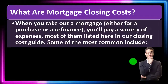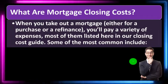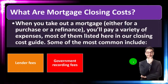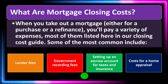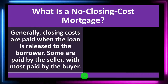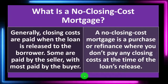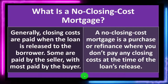So what are mortgage closing costs? When you take out a mortgage, either for a purchase or a refinance, you'll pay a variety of expenses. Some of the most common include lender fees, government recording fees, setting up an escrow account for taxes and insurance, and the cost for a home appraisal. Generally, closing costs are paid when the loan is released to the borrower — some are paid by the seller, with most paid by the buyer. A no-closing-cost mortgage is a purchase or refinance where you don't pay any closing costs at the time of the loan's release.